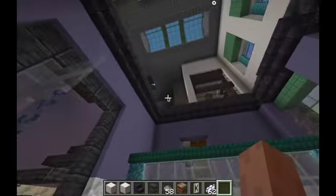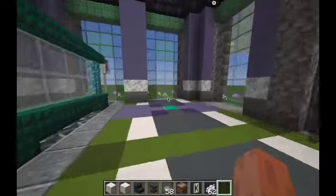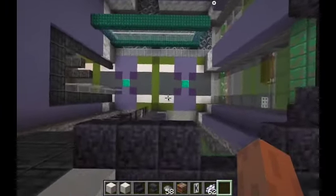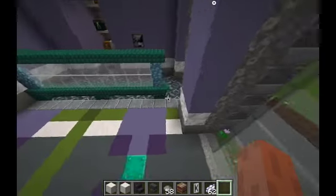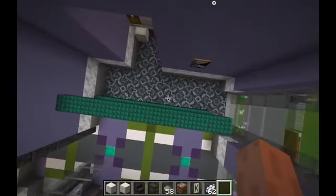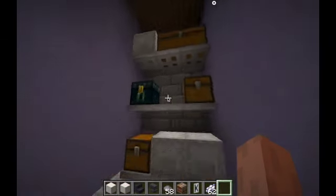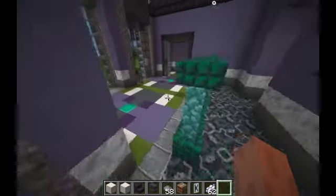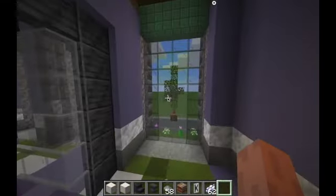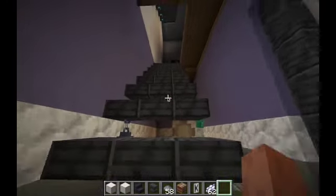Here we have the reception area and very tall ceilings. I tried to rebuild this LEGO pattern on the floor — I think it's quite cool. Here we have another cool technique for the floor, and a little storage area for bank officers. Here we have a panoramic window and a vault which I'll be showing you a little bit later.